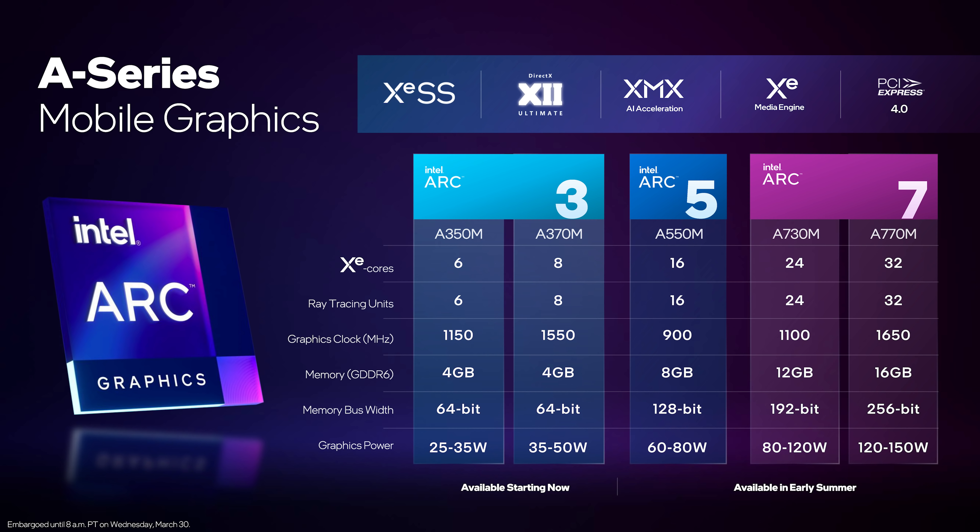As for end products that consumers will be buying, there are five SKUs in total that use these two dies. The two ARC 3 products use ACM-G11, while the three GPUs split across ARC 5 and 7 will use ACM-G10. So when Intel says ARC 3 is launching now, this is clearly a launch for the ACM-G11 die, while the larger ACM-G10 has to wait.